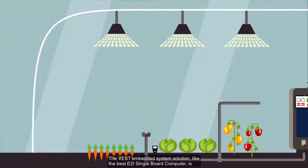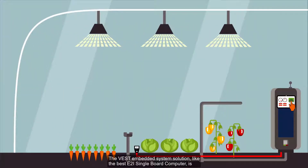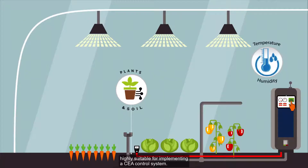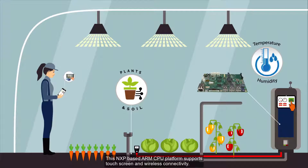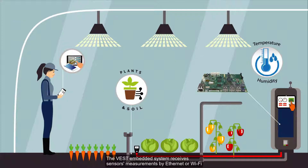The VEST embedded system solution, like the VEST e2i single board computer, is highly suitable for implementing a CEA control system. This NXP-based ARM CPU platform supports touchscreen and wireless connectivity. The VEST embedded system receives sensor measurements by Ethernet or Wi-Fi to determine what growth factors to adjust.